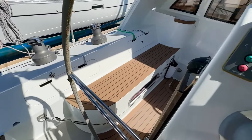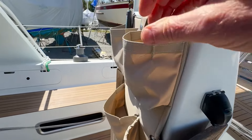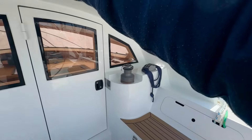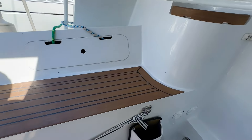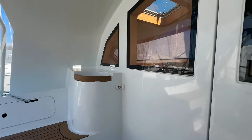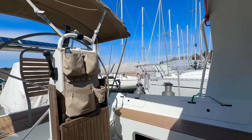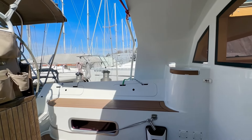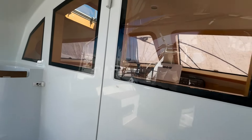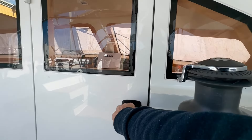We've got winch handle holders on both sides of the binnacle. USB ports times two, a nice organizer, cup holder, et cetera. And here you have your winch handle holder for the e-wincher. This is a nice cover to tuck yourself in while under passage — very, very comfortable. This is a Lewmar 30 for your boom vang. Let's go inside.